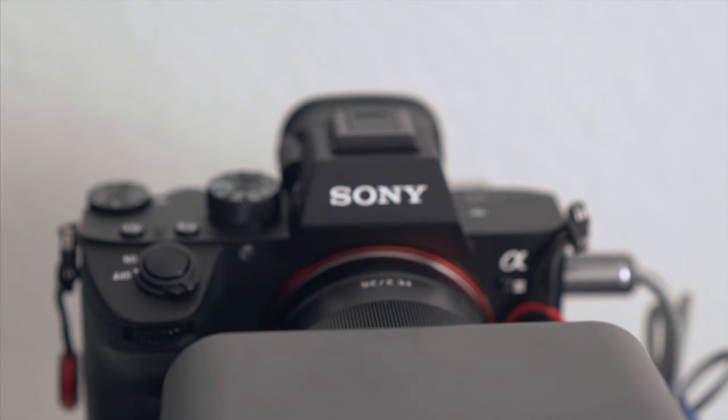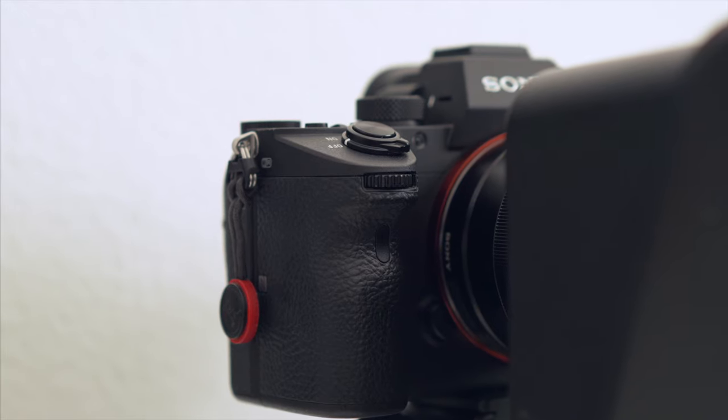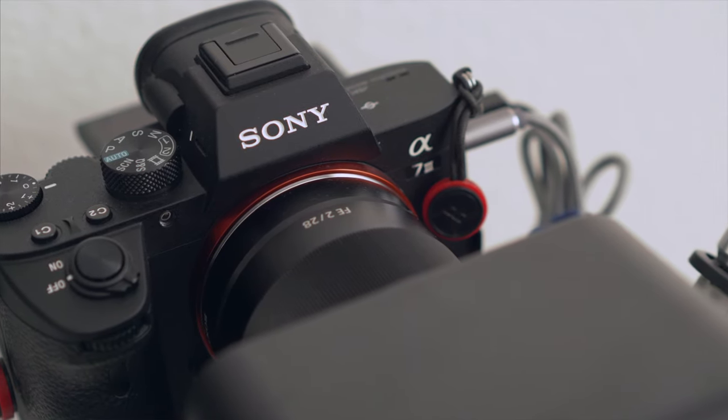Let's first start off with my main camera. As most of you might know, I use the Sony a7 III to record all of my videos. It's just such an awesome camera. I actually own two of these and I can't really complain about it.